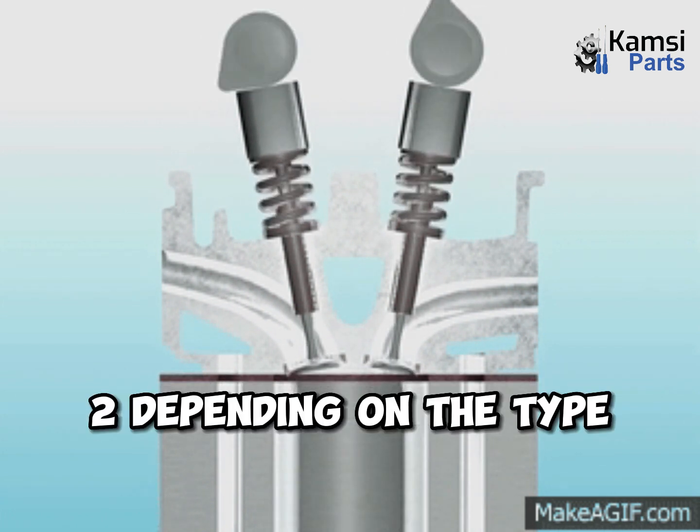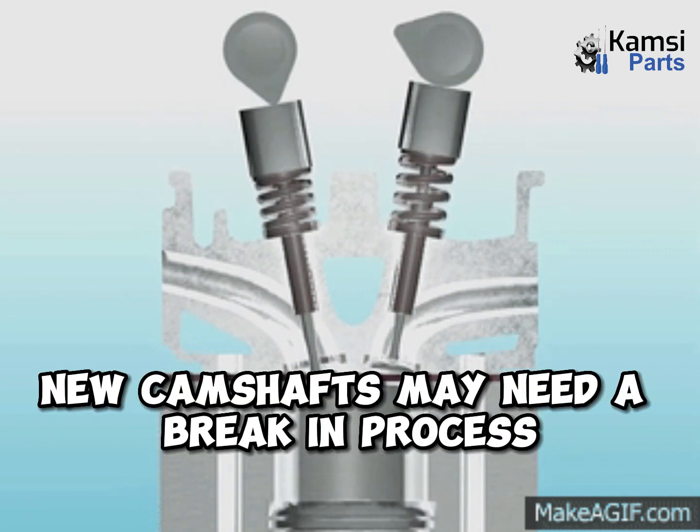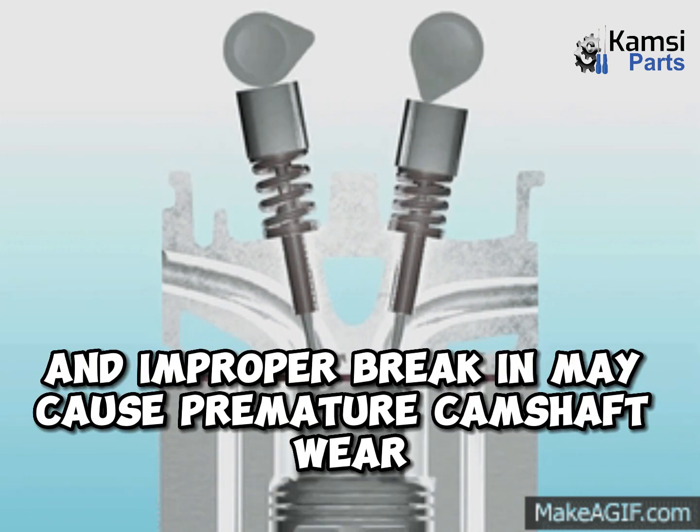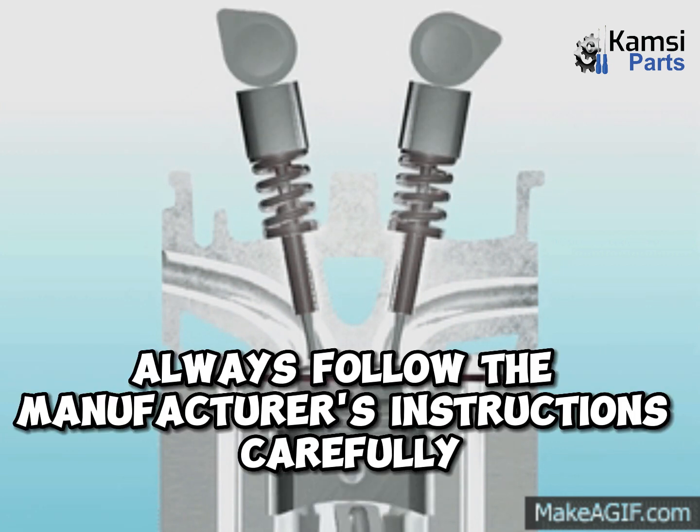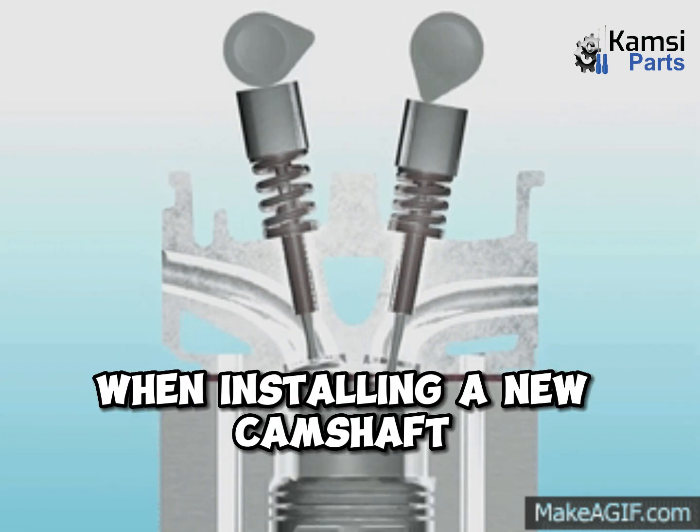2. Depending on the type, new camshafts may need a break-in process. An improper break-in may cause premature camshaft wear. Always follow the manufacturer's instructions carefully when installing a new camshaft.